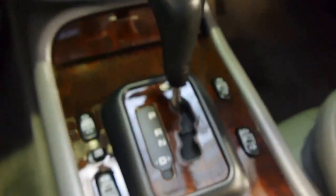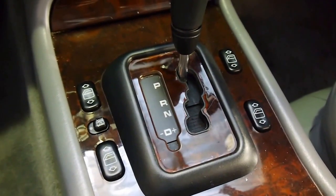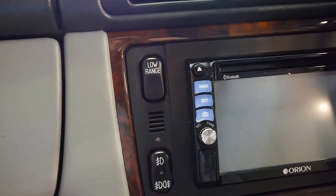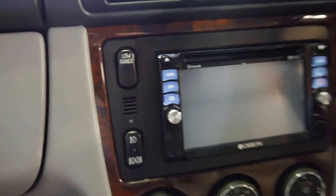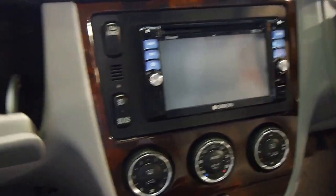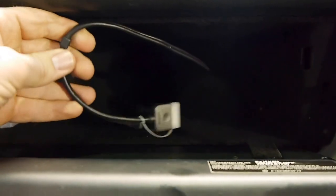You've got the five-speed Touchtronic — excellent gearbox — and you've got the low-range transfer case if you ever need it, if you're at a boat ramp or in some serious snow. You've also got an iPod connection cable here, wired into the car, so you can take all your tunes along with you.